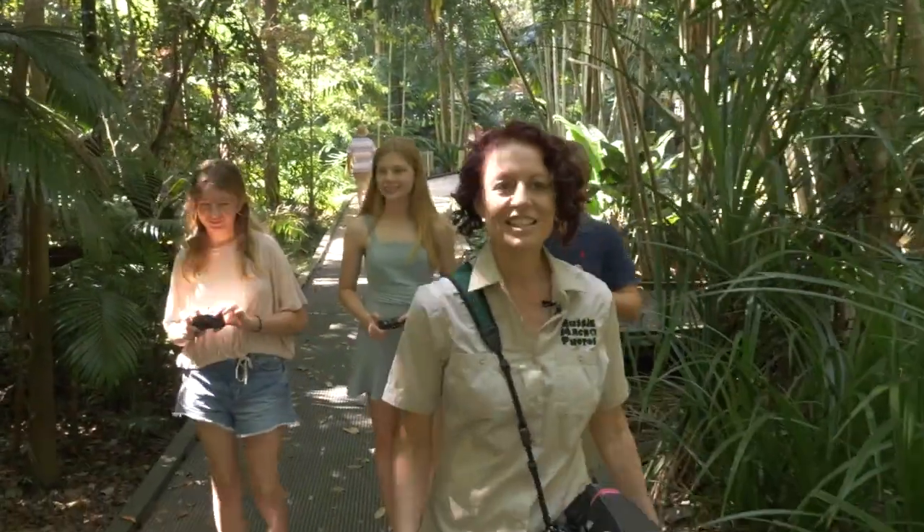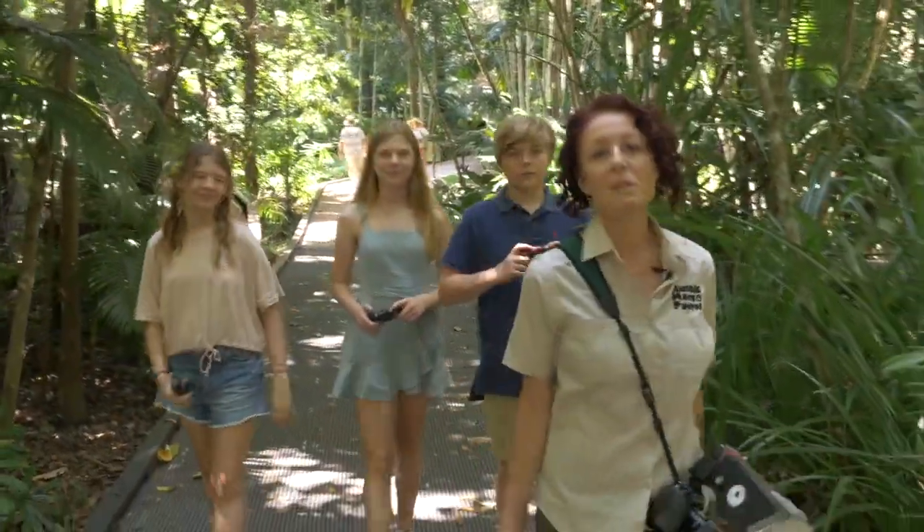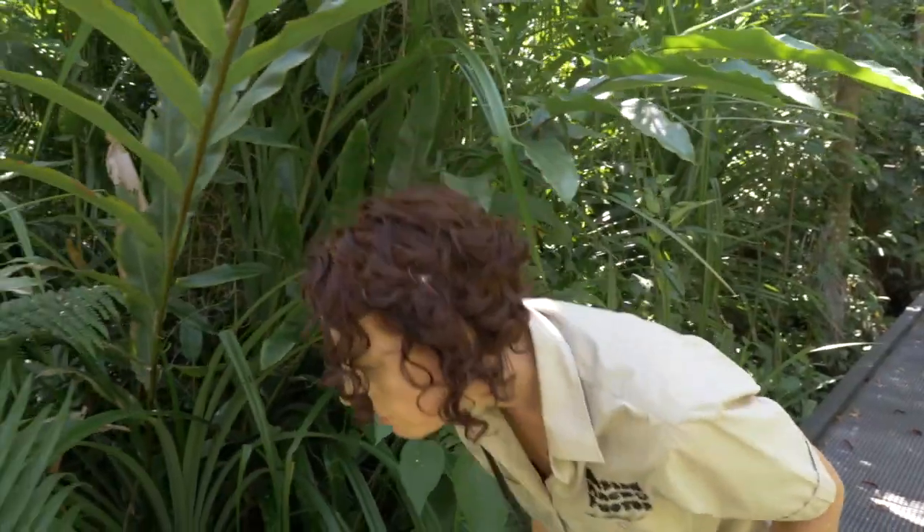Here we are in the Cairns Botanic Gardens. I've just got some local kids with me and we're gonna have a walk through the garden and see what we can see today.